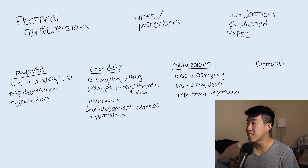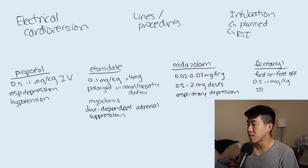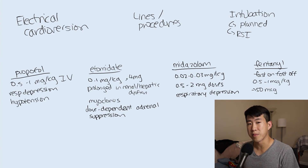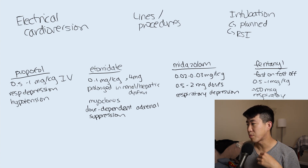Fentanyl is 75 to 125 times more potent than morphine. People like it because it's fast on and fast off, making it great for elderly patients who may not tolerate opioids well - it wears off quickly. Onset is basically immediate, within one to two minutes, and it lasts about 30 to 60 minutes. Weight-based dosing is 0.5 to 1 microgram per kilogram, but we often default to 50 micrograms, or 100 micrograms in trauma or severe pain. It has minimal effect on blood pressure, which is a key advantage over propofol.